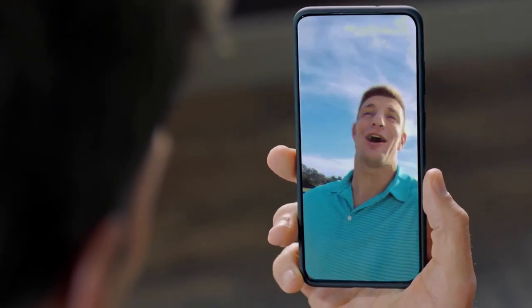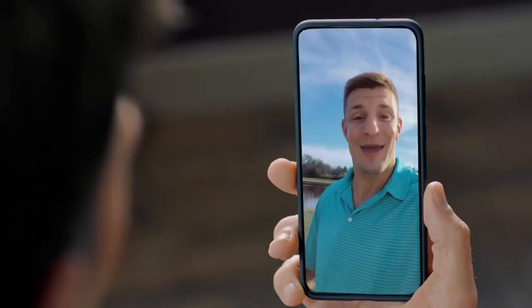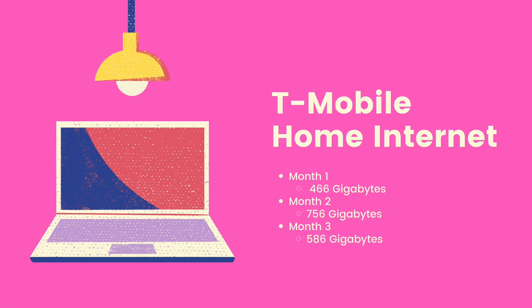My experience with the service has been fairly good so far — it's just so much better than what I've ever had. My first month I used 466 gigabytes. My second, I used 756. And for my third, I used 586 with no signs of throttling.